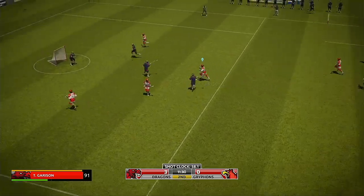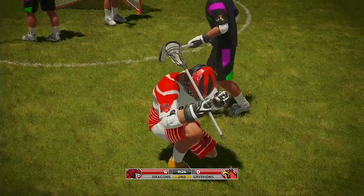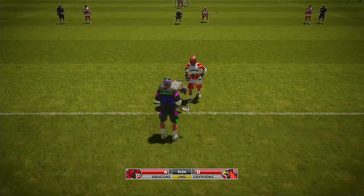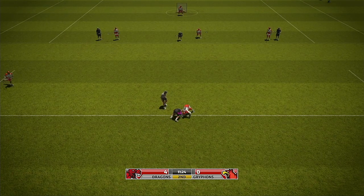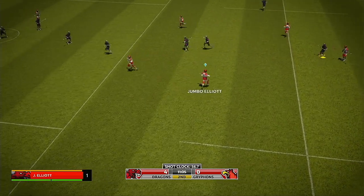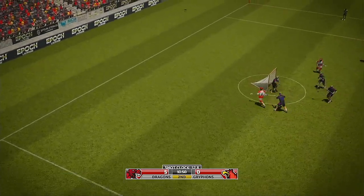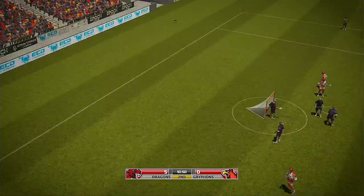91 gets in first and the away team have the advantage. Goal! Look at the bench — they're all fired up. Huge. Important faceoff again between 25 and 91. 91 wins the faceoff, goes for the shot — and bullseye. What a goal.